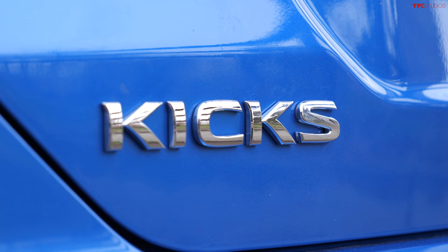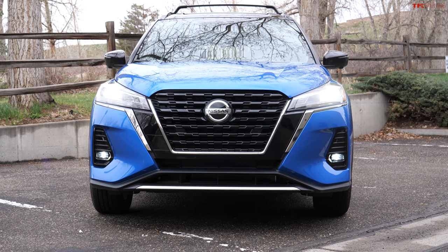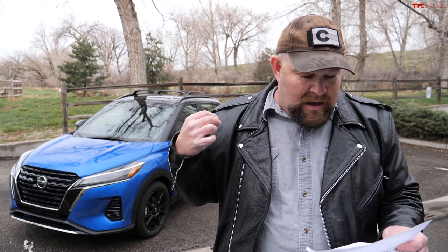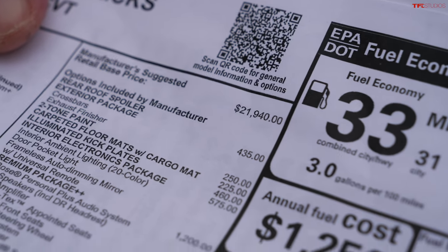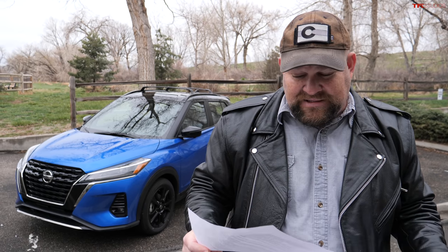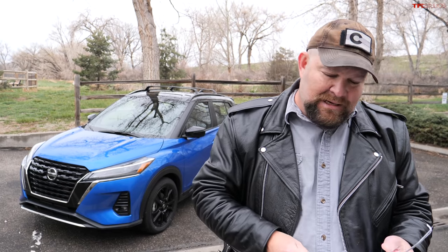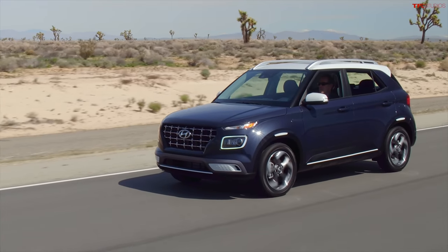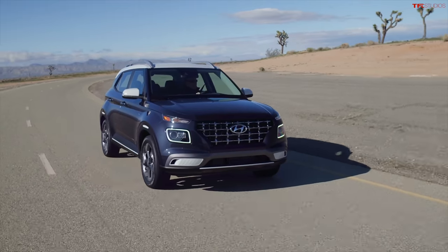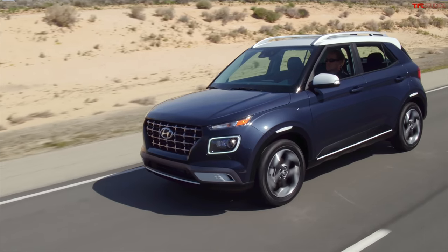The next dislike is price. Even though this is a relatively inexpensive car, it's not the cheapest in its class. This SR trim has a base price of $21,940, but when you add all the goodies, this car comes out to $26,730 — and you can get a lot more substantial vehicle for that price. The Hyundai Venue directly competes with this vehicle and is base priced at $18,750, while this one starts at $19,500, so it's not the cheapest.